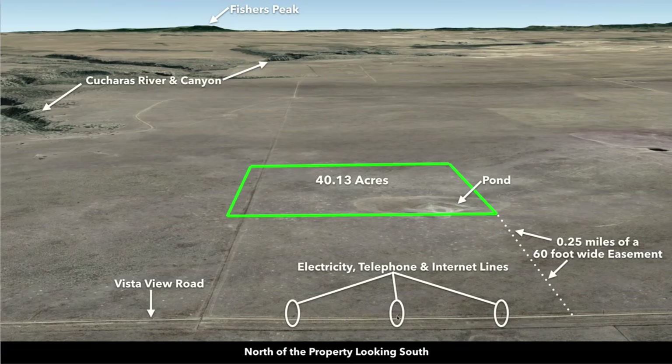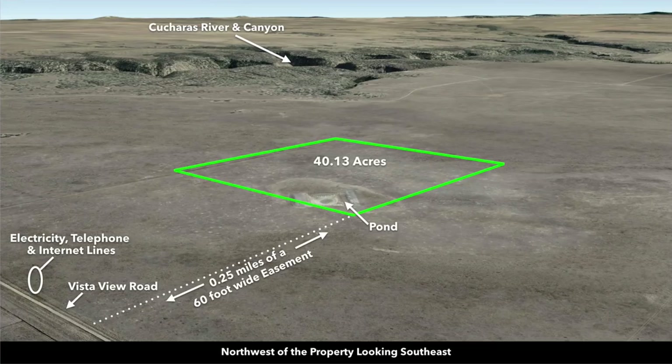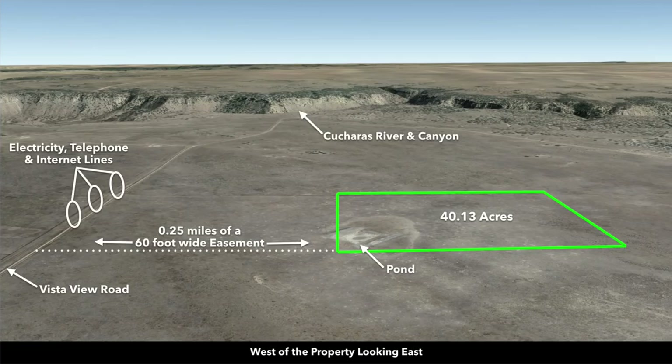Now we're north of the property looking south. You have Vista View Road, the 60-foot wide easement, and the pond on the property. Now looking from the northwest to the southeast, there's the Kucheras River and Canyon. And looking from the west to the east, you can again see the dramatic elevation change of the Kucheras Canyon.